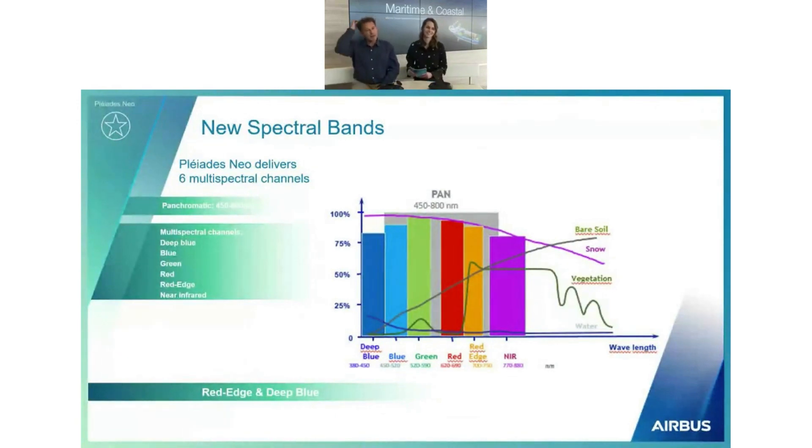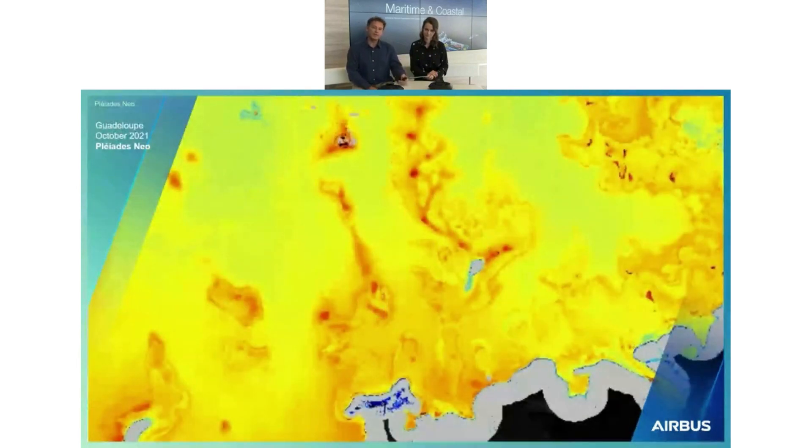Another point for Pleiades Neo is the spectral bands. Our standard constellation has four bands, and we added two new bands: the red edge and the deep blue. The red edge — shown as the orange color — fills a gap in the spectrum and is very useful for agriculture surveying and characterizing vegetation. And on the left side, the deep blue band, as shown by the spectral curve, is very good for looking through water and analyzing humidity.